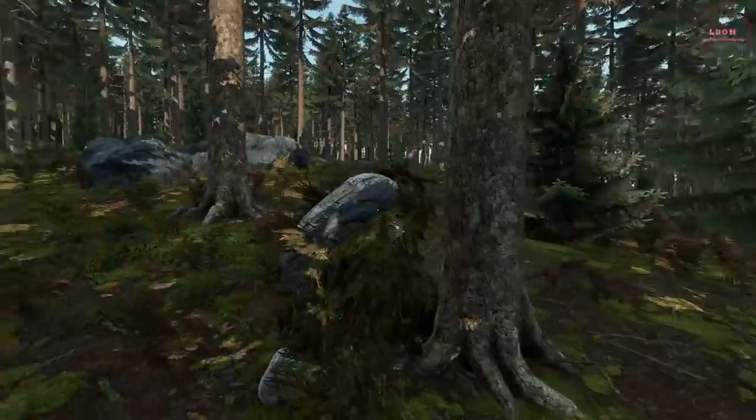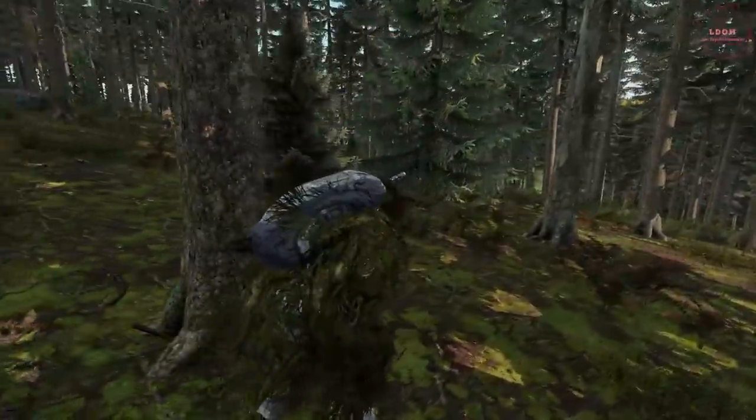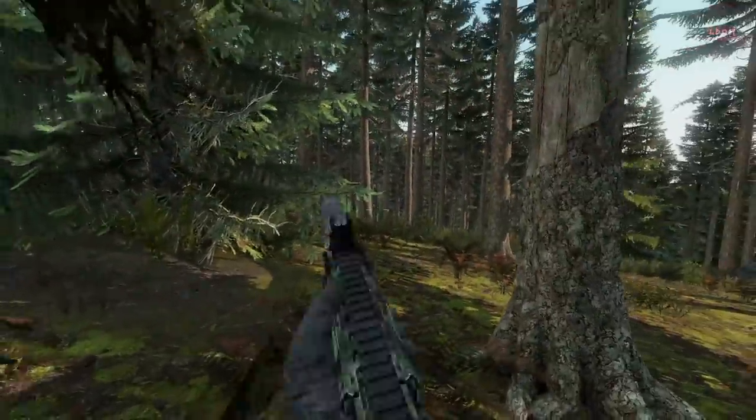Recently I've been playing DayZ, the standalone game, after switching from the Arma 3 mod. I've been enjoying it — I've not played a lot of it — but I thought I'd share some of the things that I know that maybe you guys don't.